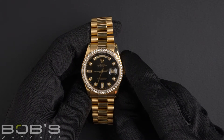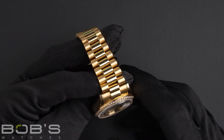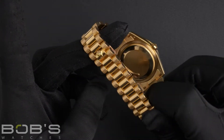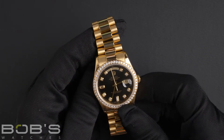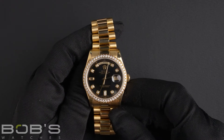The characteristics include an 18-karat yellow gold presidential bracelet with a concealed crown clasp. The dial is black, with eight round and two baguette diamond hour markers, with a double quick set function.